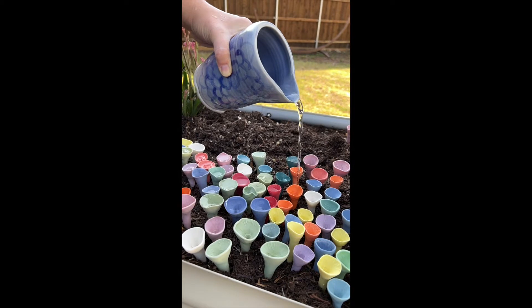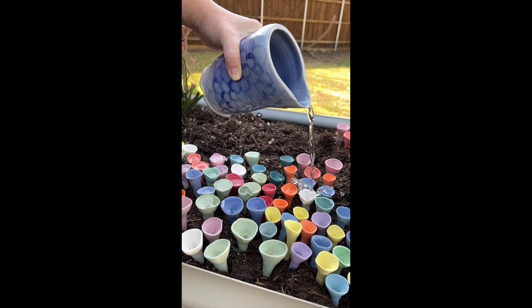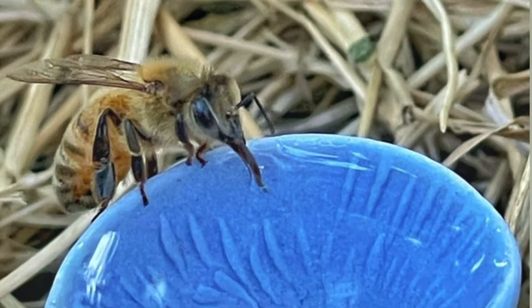One project that really took off is the bee cups. Bee cups collect a little bit of water for thirsty bees and butterflies. I developed the bee cups to help pollinators get water and keep water in the environment.